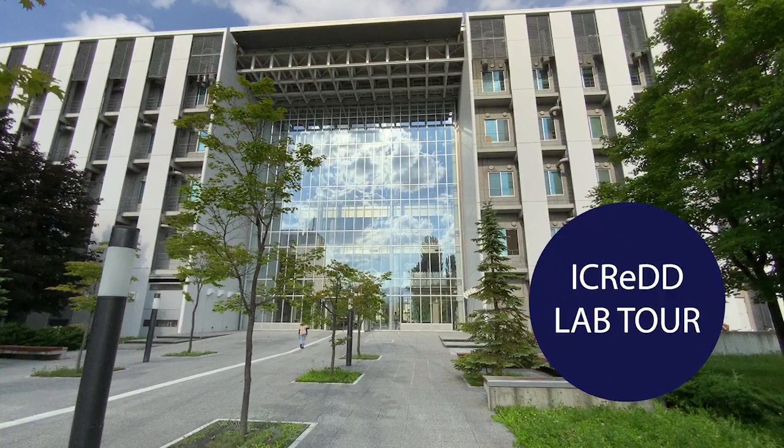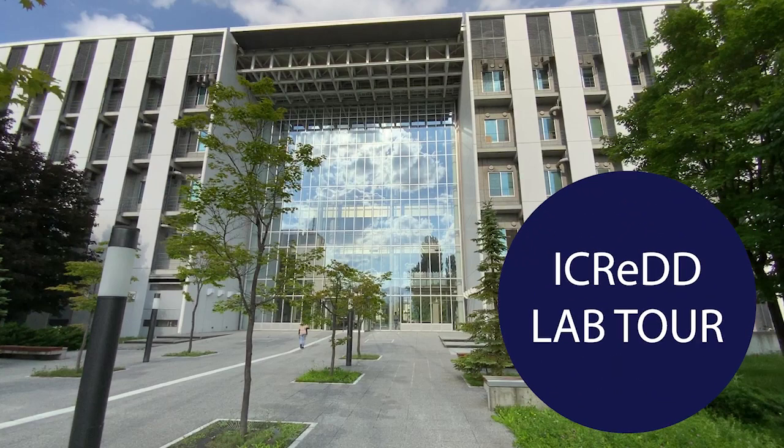WPI iCRED is fully equipped with state-of-the-art equipment and promotes computationally driven chemical reaction development. Research in iCRED is currently carried out at the CRS building on the north campus of Hokkaido University. Let's start the WPI iCRED lab tour.